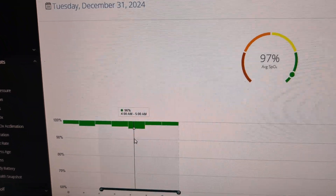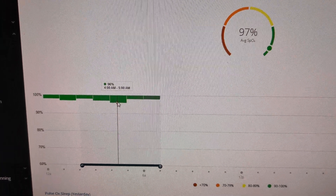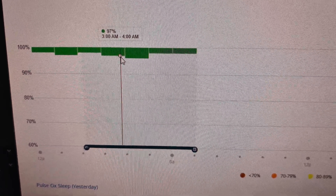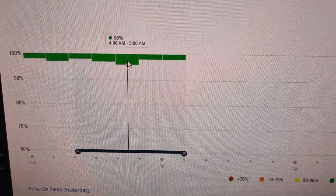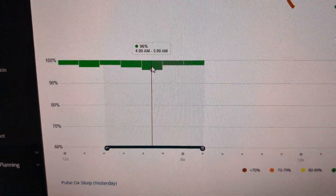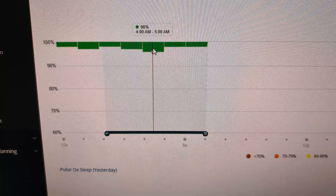In Garmin Connect, if I check my SPO2 or Pulse Ox readings, it says 97% for last night. But the values shown are only 97% for 3 a.m. to 4 a.m. and 96% for 4 a.m. to 5 a.m. So it doesn't look like it would be reading the values every minute or every five minutes. This is a bit strange — maybe it's averaging out the readings, but I'd like to see the raw data.